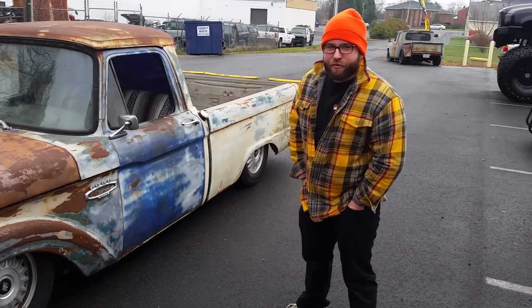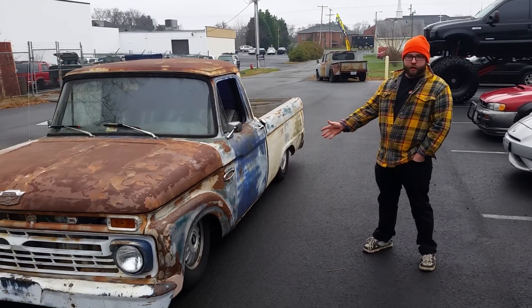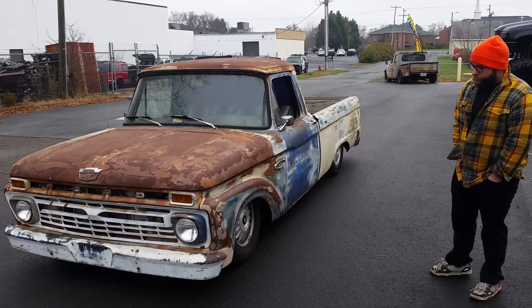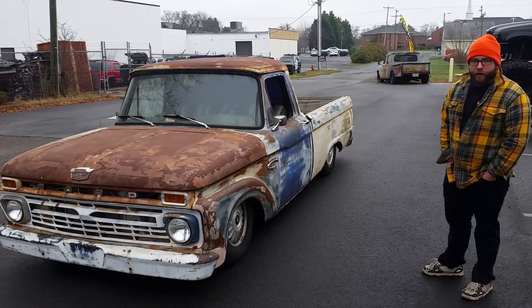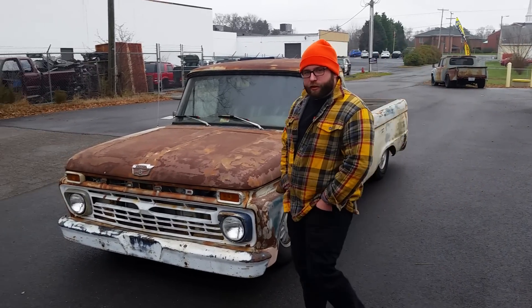I'm Justin with Justin Time Automotive. We do all makes and models, but for fun we like to build the rat rods and resto mods. This is a 66 F100 that we've retrofitted with a 1993 Buick Roadmaster chassis with airbag suspension. We've got quite a few nice little touches on it.